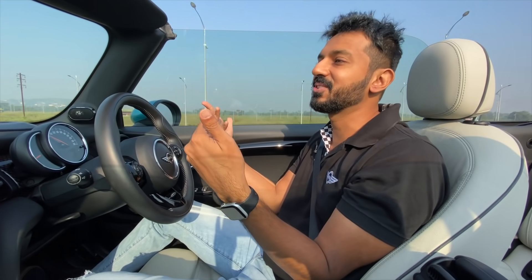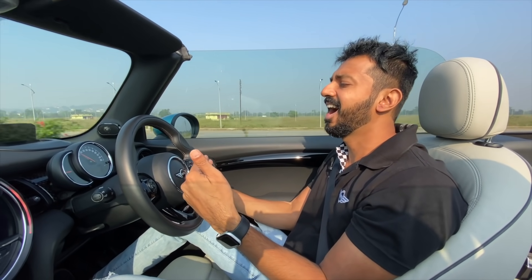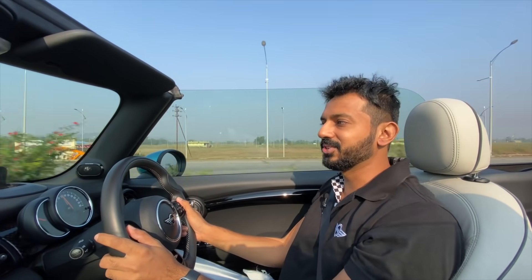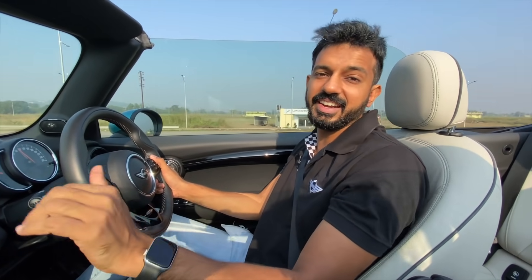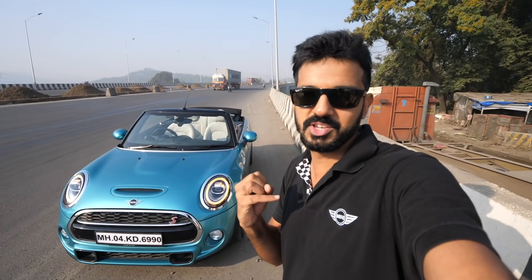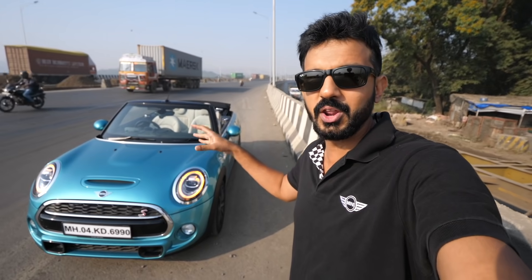Now it's time to put the roof back down because there's going to be dust ahead. Just finished the driving vlog of the Mini Cooper S Convertible. It's already becoming so hot and there's so much dust around, so the roof cannot stay down anymore — which is a big challenge.